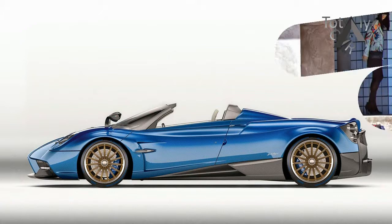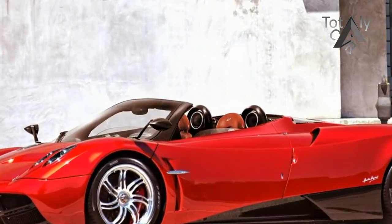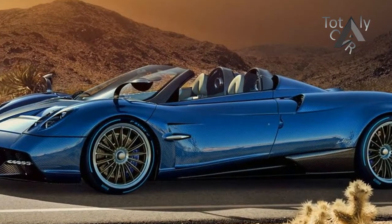One of the main goals was to make this car lighter than the coupe, and with a claimed final dry weight of 2,822 pounds, the roadster takes the crown by 176 pounds.